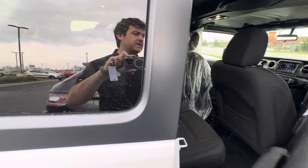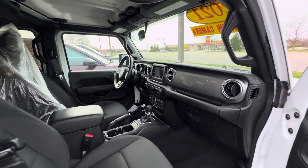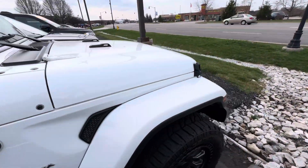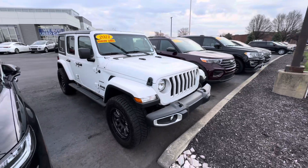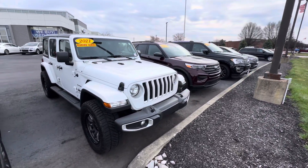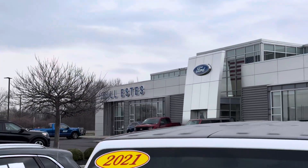That plastic's just on the seat so my technician can get in it. This one's also Ford Blue certified, which comes with a warranty and covers some other benefits. If you have any questions about this Jeep or want to take it for a test drive, please feel free to give me a call. My name is Zach, and I can be reached at 317-858-6938 here at Phil Estes Ford.